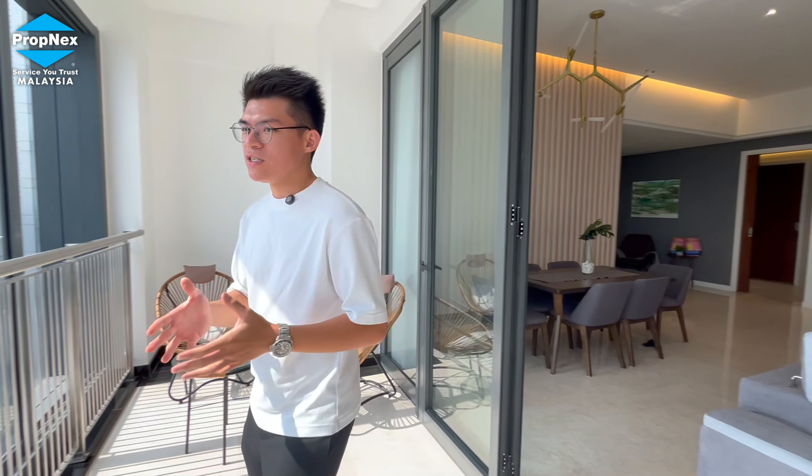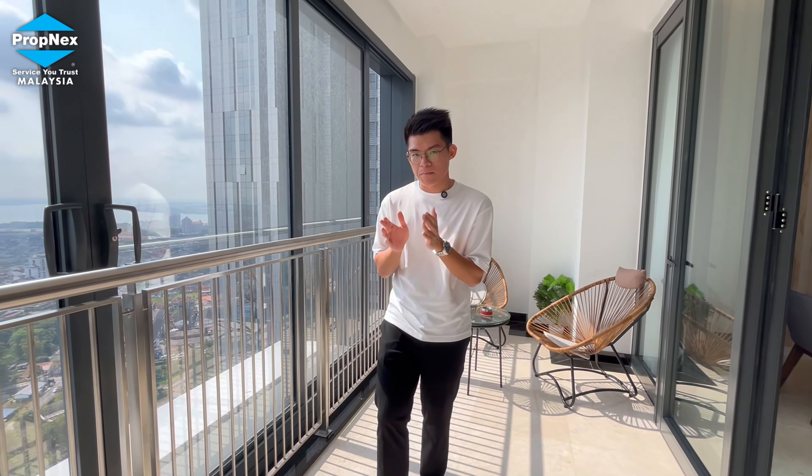Today I'm going to show you one of the resale units for sale by owner, fully furnished, which is a 4+1 bedroom type B unit. The total built-up is about 2,659 square feet, with 4+1 bedrooms and 5+1 bathrooms.